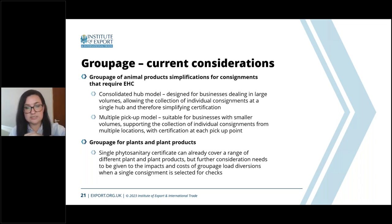There's also a multiple pickup model, where a truck may leave a depot empty and on its journey to the border pick up various consignments from different vendors before crossing. There are considerations about how to approach certification and seals to make journeys smoother for these traders. For plant and plant products, a single certificate can already cover multiple consignments within a single shipment, but the impact of inspection of one product on the whole load can still be significant. Further considerations are required around what happens to a groupage consignment when a single product within it is selected for checks.